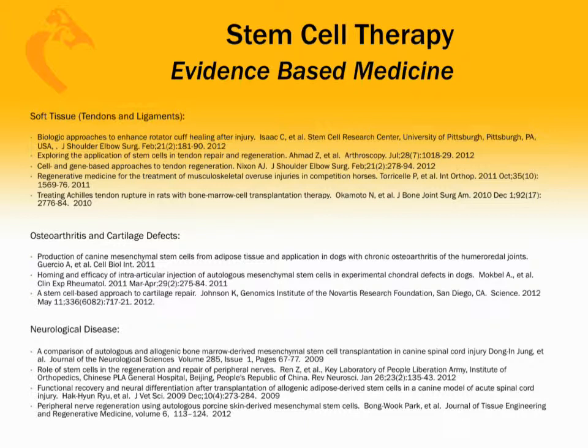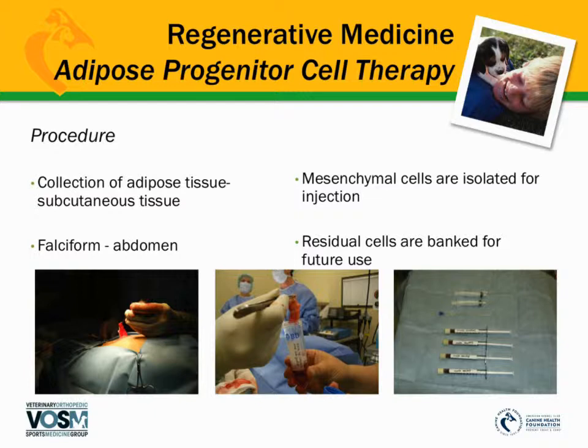Many veterinarians and health professionals believe there's no true evidence-based medicine for regenerative medicine, whether stem cell or PRP. Unfortunately, in mainstream journals, the evidence has yet to appear. But if you dig deeper into the scientific literature, there are numerous papers — objective, placebo-controlled clinical trials and bench-top research — showing significant improvement in soft tissue injuries such as tendon and ligament, osteoarthritis and cartilage defects, and neurological disease. These publications simply haven't made it yet to the mainstream literature most veterinarians read daily.